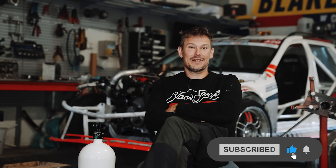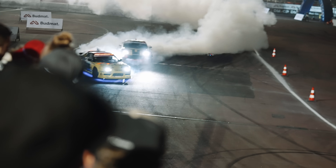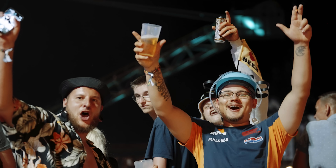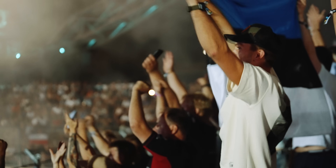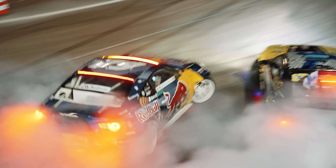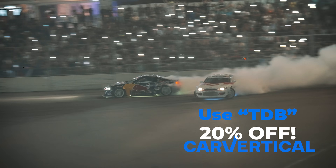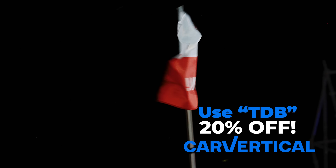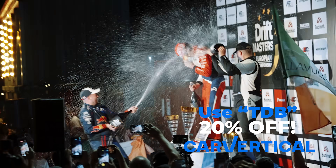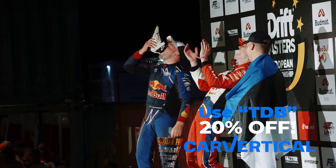Thank you for watching, and see you in Poland! Go! Go! Go!